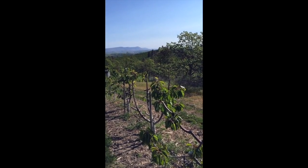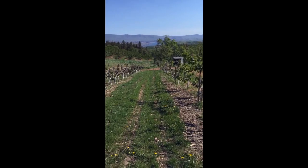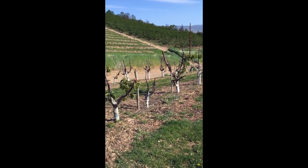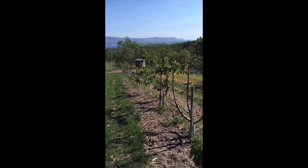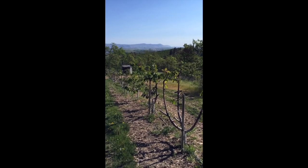We're standing at the Sea Omega orchard here, and this is a block of Regina that was severely damaged by the freeze that occurred in November. This block has been managed under our standard program that we follow here at Omega Orchards.